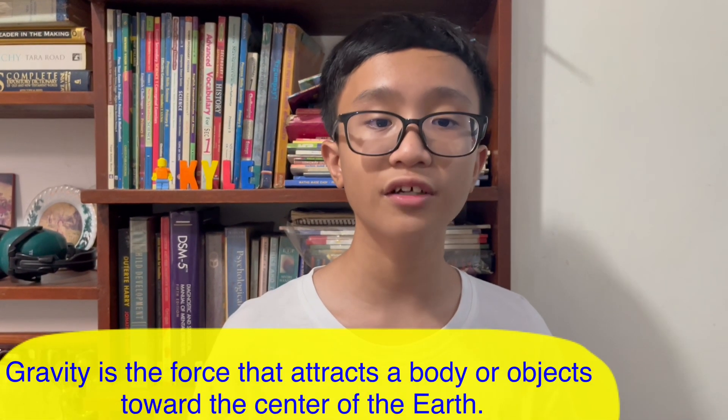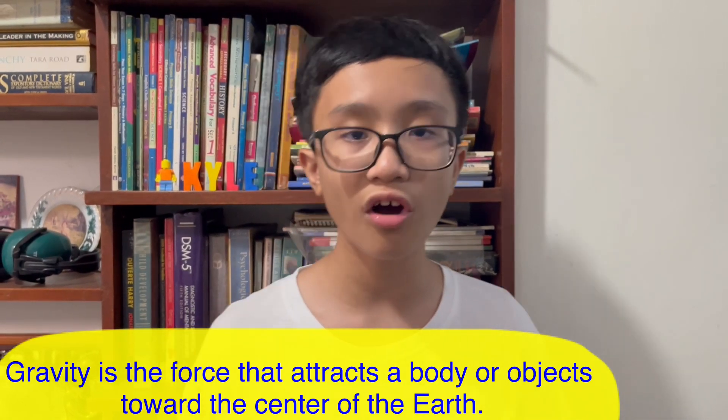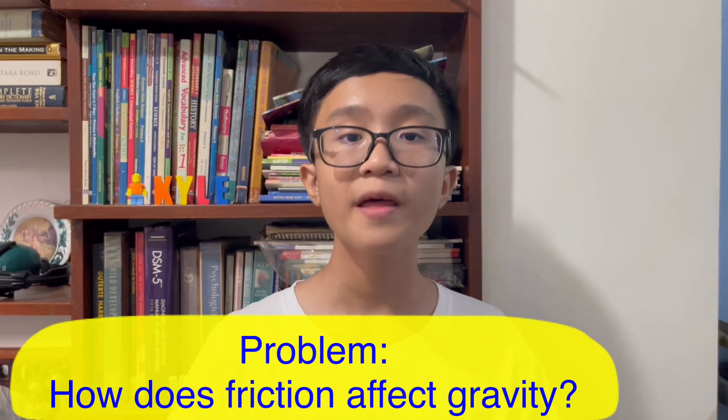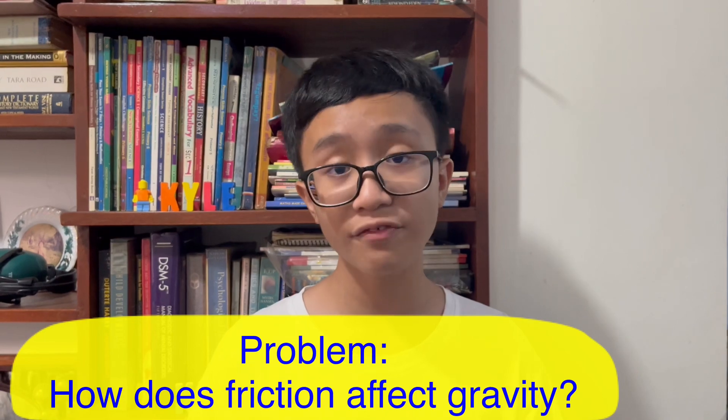While gravity is the force that attracts a body or an object toward the center of the earth. So our problem or question is: how does friction affect gravity?